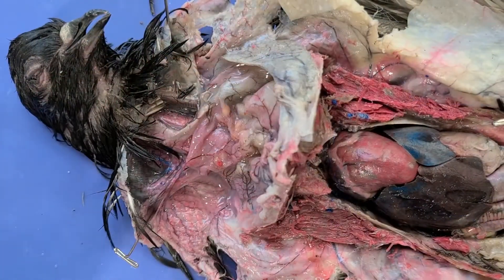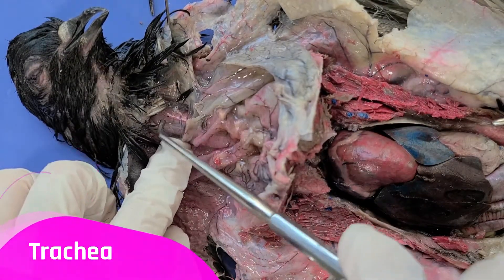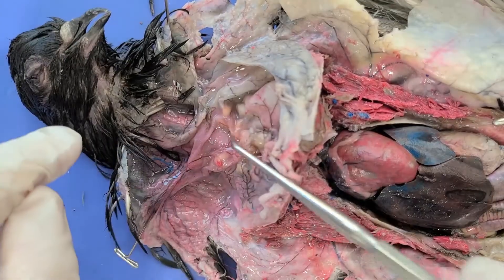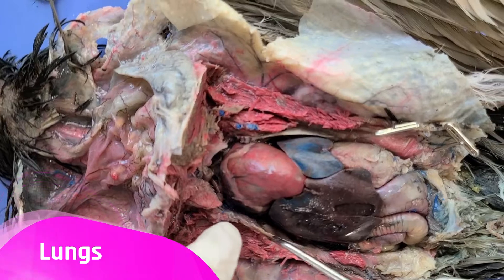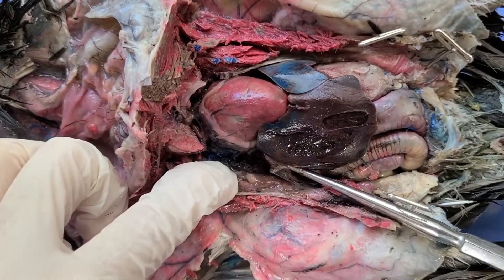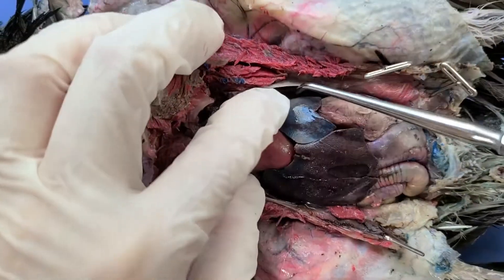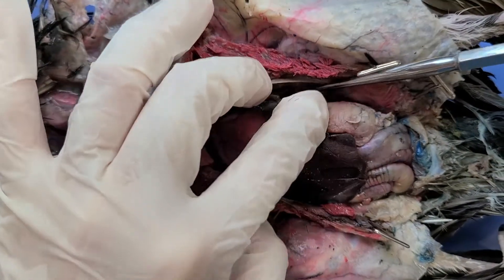Now let's look at some of the structures in the respiratory system. Here's the trachea, right here. And if you follow it all the way down, you're going to be able to see the lungs — there's one on each side. It's a bit hard to see, but there's one here and another one right here.